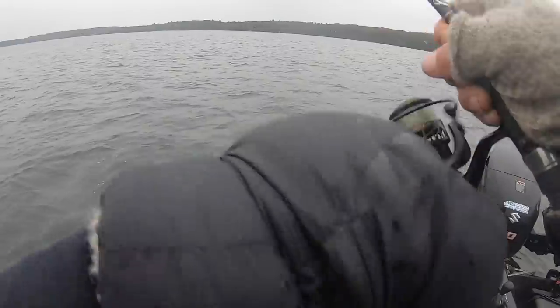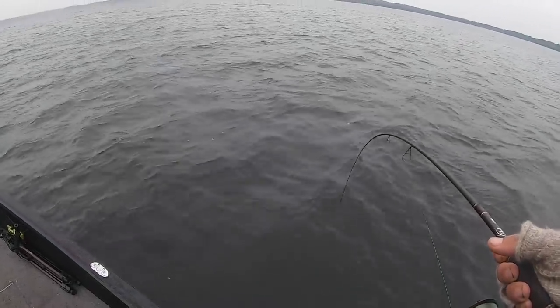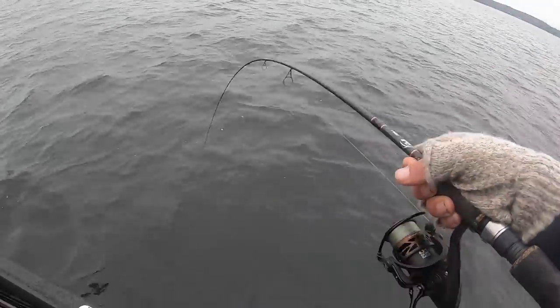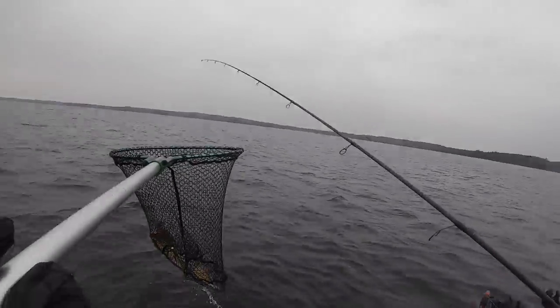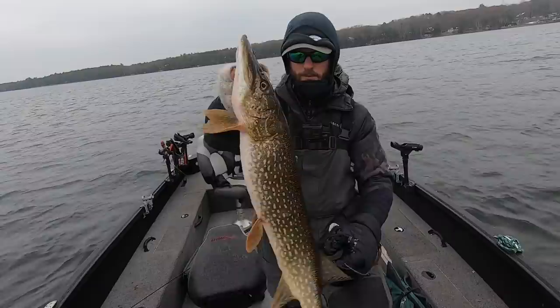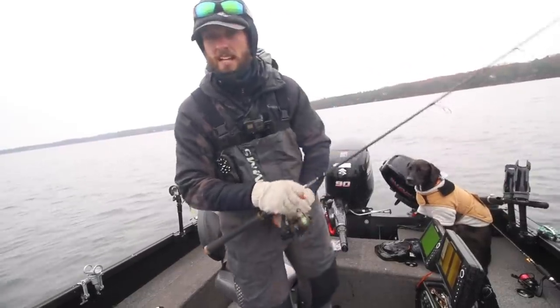What do we have here — a walleye? No, it's a pike! A little bit of everything up here. I just saw that little pod on side imaging, pitched out to them, and of course the big pike bites first. I'll loosen my drag so it doesn't make a massive run and snap me off. Decent pike though — late fall pike, we'll take it. A very mixed bag of species out here.